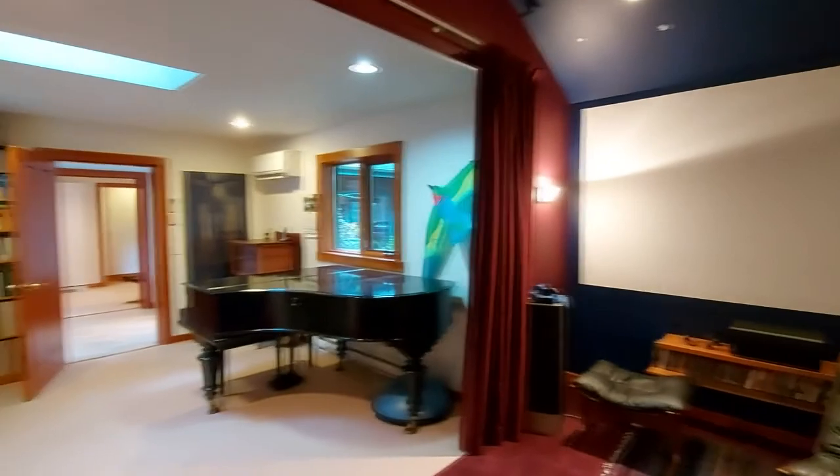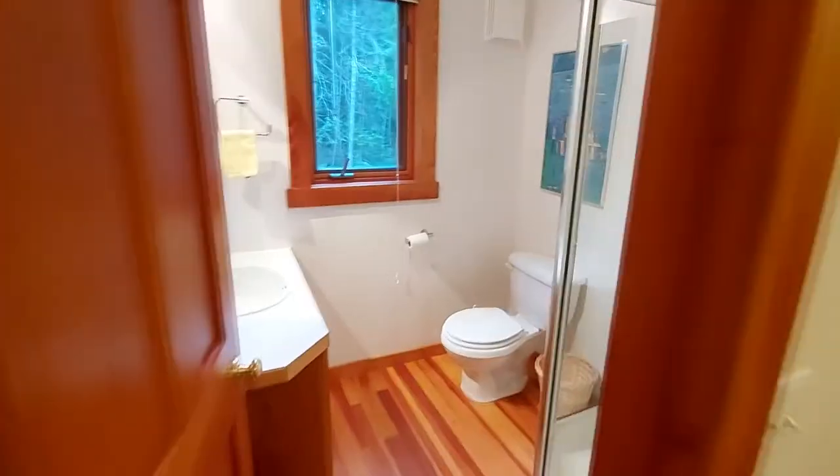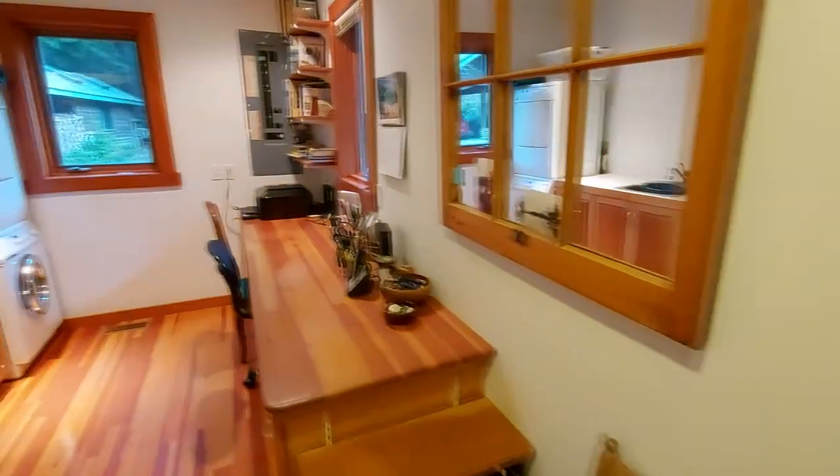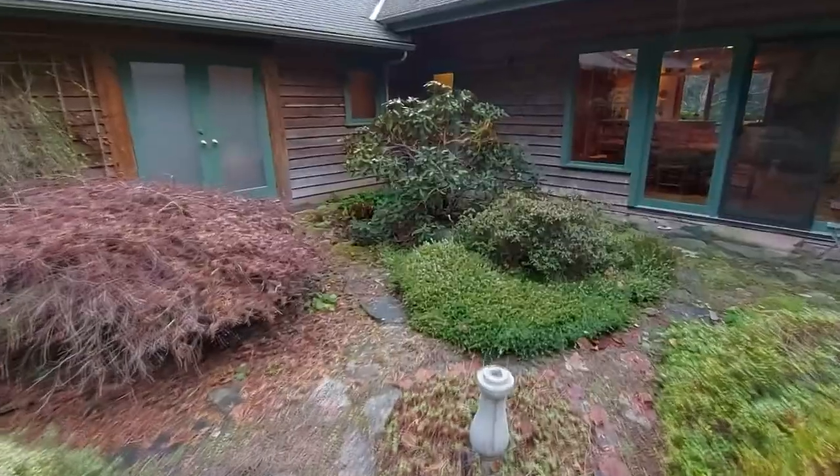Thank you for viewing. Have yourself a wonderful day. Do book in a showing right away — this house will not last on the market. Not in this market. Scott Simmons, EXP Realty. Thanks for watching.